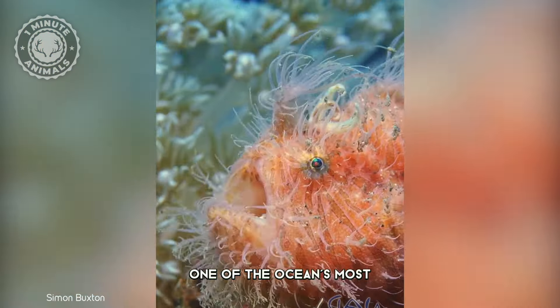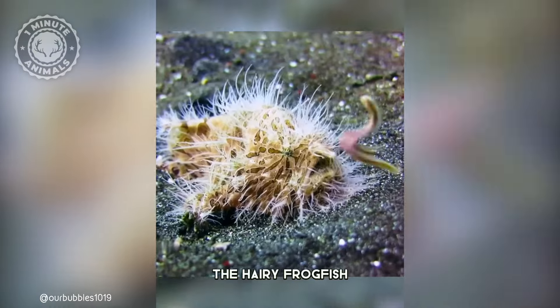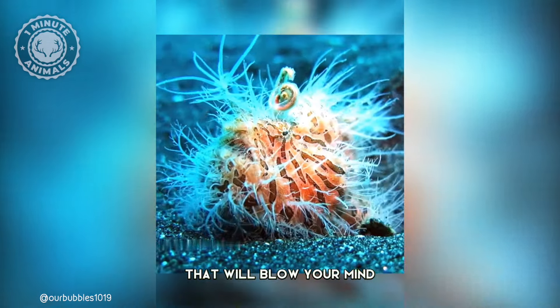Look closely and you'll spot one of the ocean's most bizarre and fascinating creatures, the hairy frogfish. This extraordinary fish has some seriously unusual features that will blow your mind.